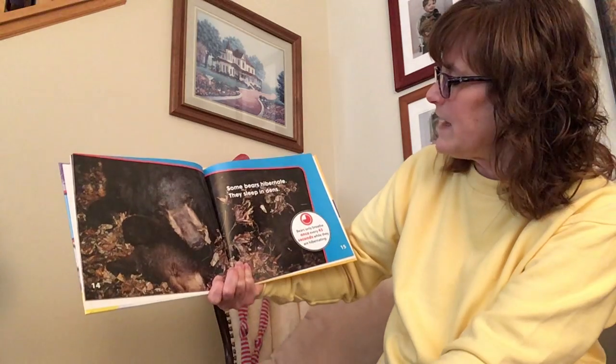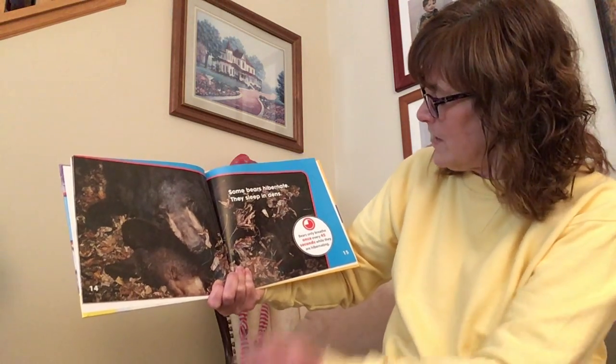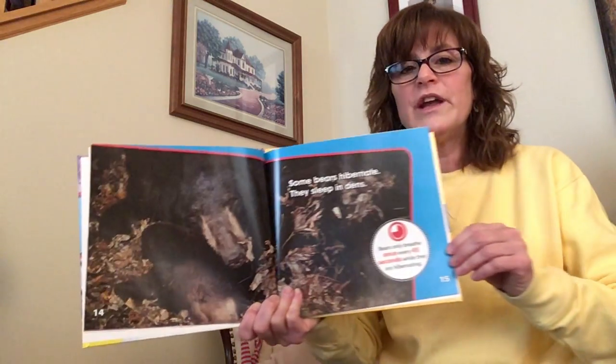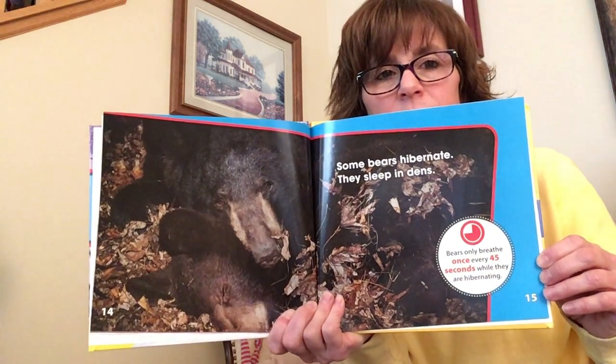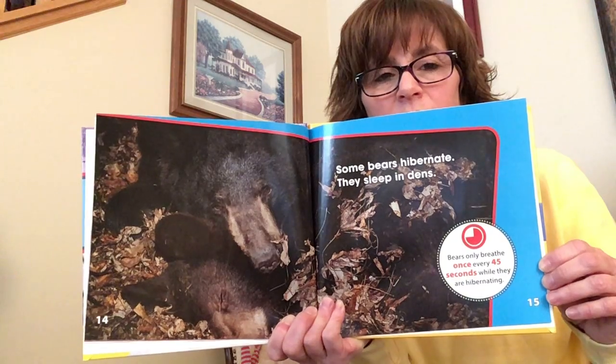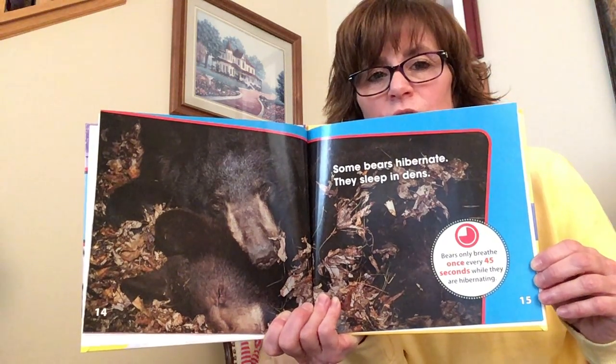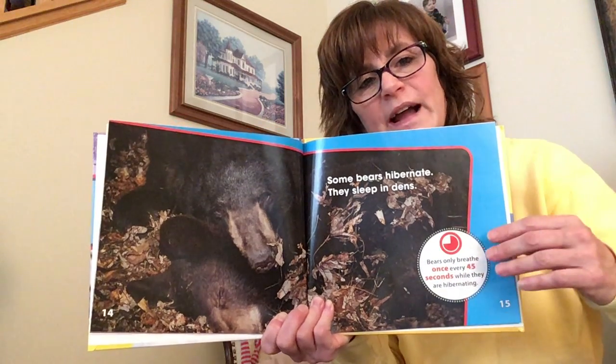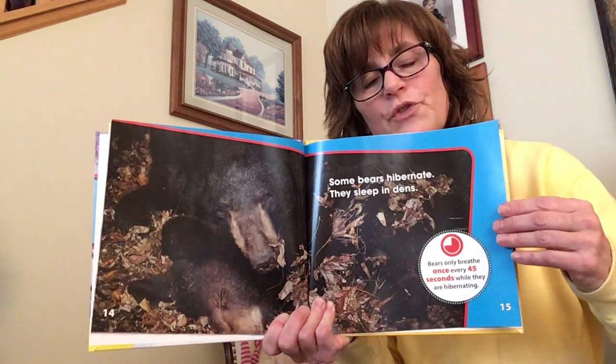Some bears hibernate. They sleep in dens. Fun fact: Bears only breathe once every 45 seconds while they are hibernating. That is not very much — we breathe so much more often than that. Their whole system kind of slows down and sleeps throughout the winter.